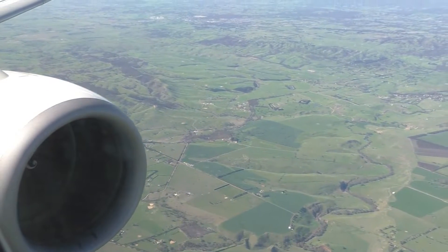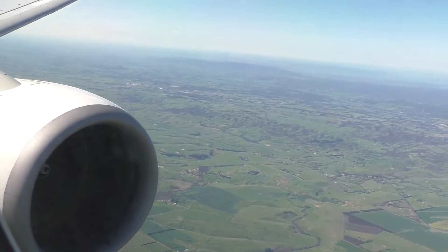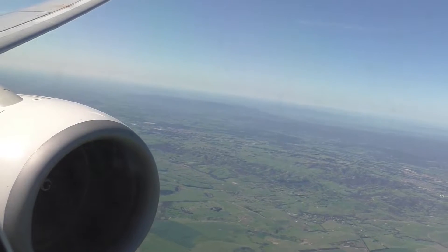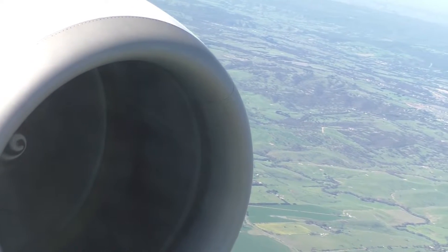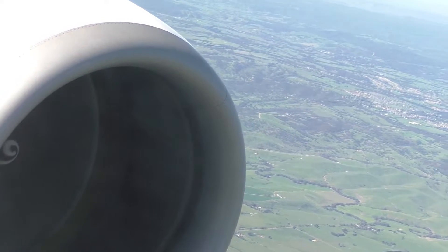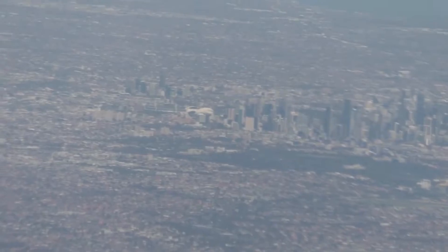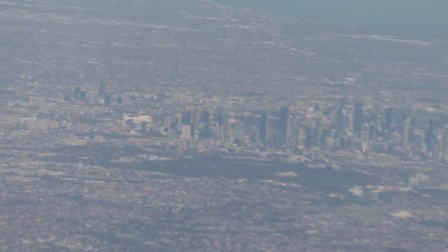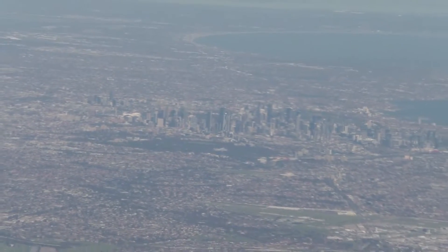Overall I would rate the service a 7 out of 10 today. The cabin crew were very friendly and the meal was fantastic. I feel the 737 business class seats could use an upgrade or some kind of redesign. There was also no in-flight entertainment on my flight today unless I used my own device and connected to the Qantas free Wi-Fi and entertainment app. However, on some of the newer 737s, they do have in-flight entertainment on the seat backs.